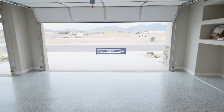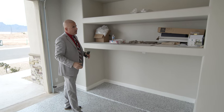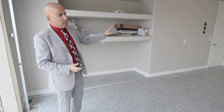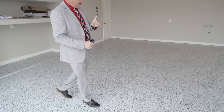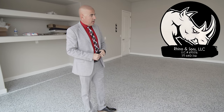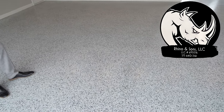Everything is insulated, including the doors, the walls, the ceiling — it's all sealed. Garage insulation is standard, including paint, trim, and texture walls — we try to match it to the home. We just had the epoxy flooring done and I want to make a recommendation: Rhino is the gentleman who did this. I don't think I've ever seen a better epoxy job. He used 12 pounds of flake — it's incredible work.